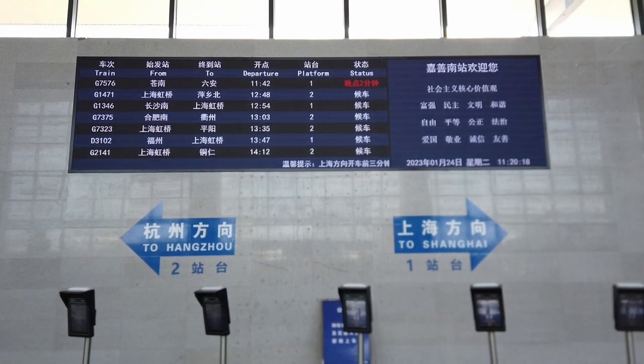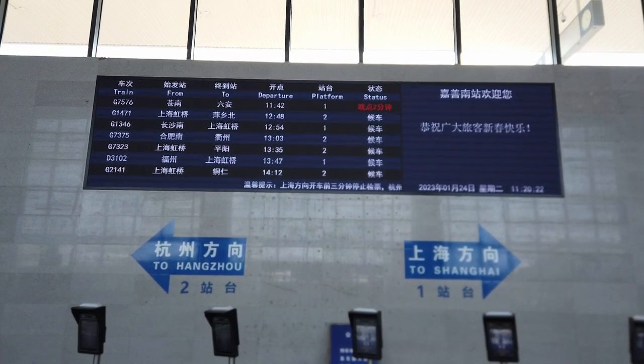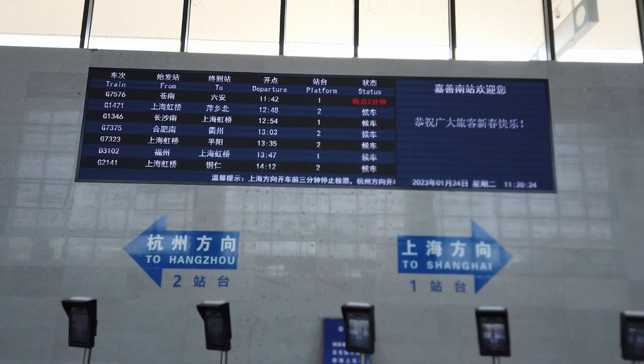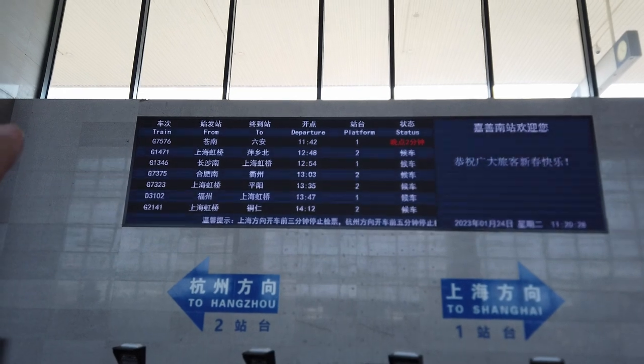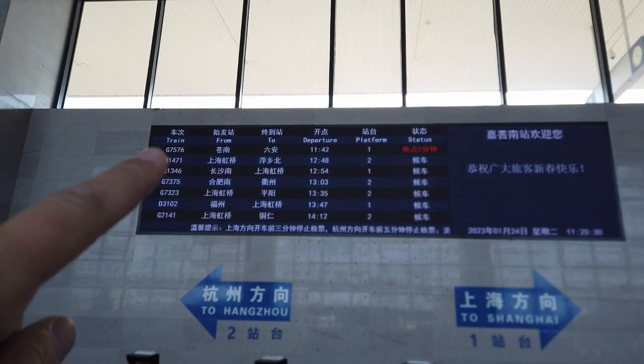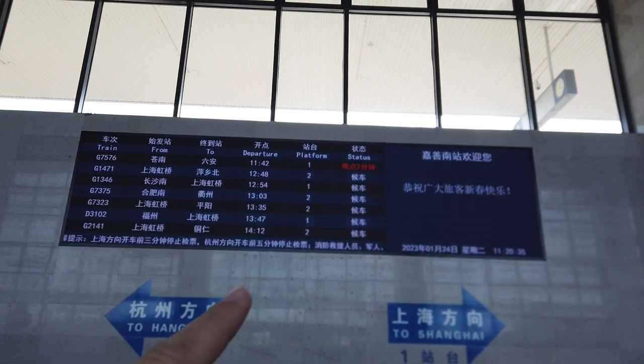Relatively small station — I love it, nice and plain and simple. To Hangzhou, platform 2. To Shanghai, platform 1. Can't go wrong. Now our train is actually the next one coming in — that's the 7576 and we are two minutes late. That's what that red sign says there, platform 1.